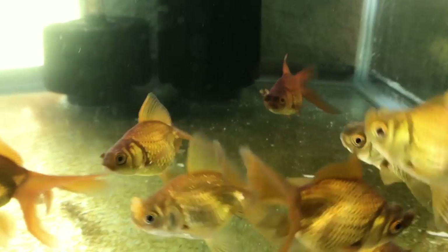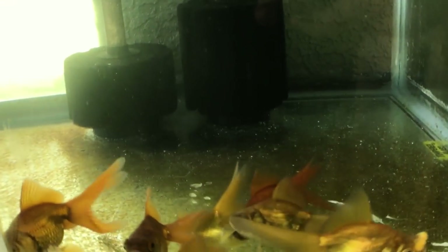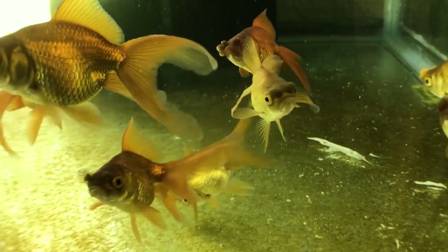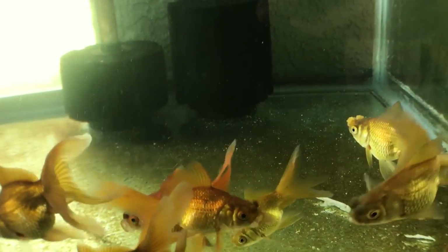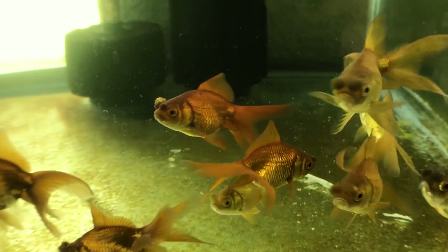This one is white — do you think that makes a difference? When they're juveniles the white just means it's going through its color change. So that one is going through it earlier than the others, and it will probably be the first one to have its pom-poms turn red.